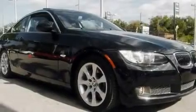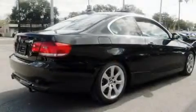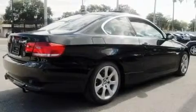Its top features and packages include the premium package, a glass moonroof, a navigation system, wood trim interior accents, and a multi-link rear suspension.